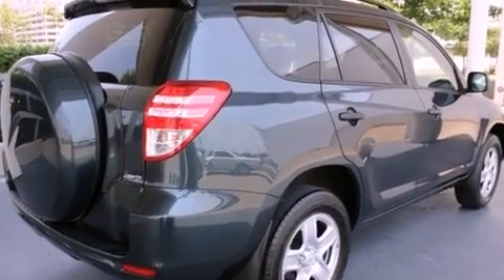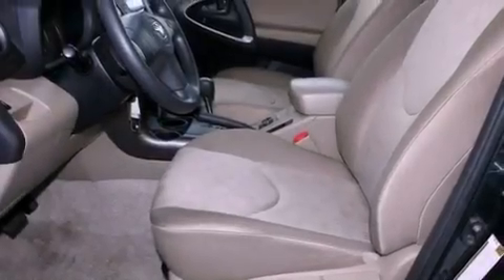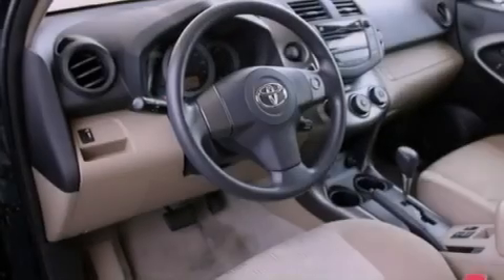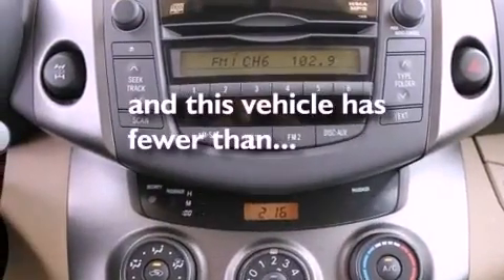The following features are also included: air conditioning, cruise control, full-power accessories, a rear spoiler, an engine immobilizer theft deterrent system, roof rails, an anti-lock braking system, side impact airbags, a rear window defroster, and this vehicle has less than 33,000 miles.